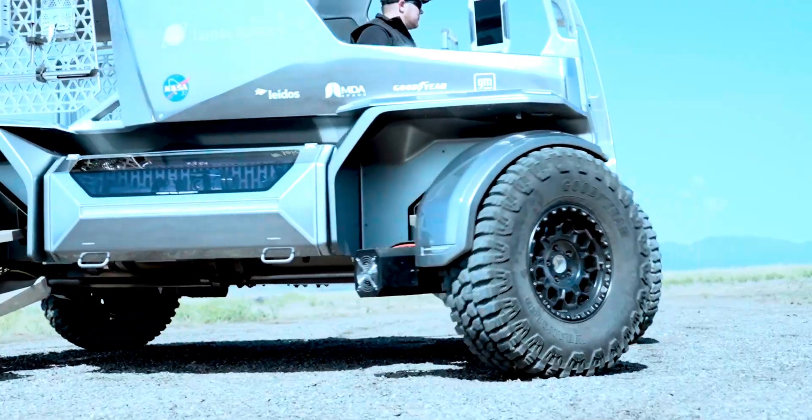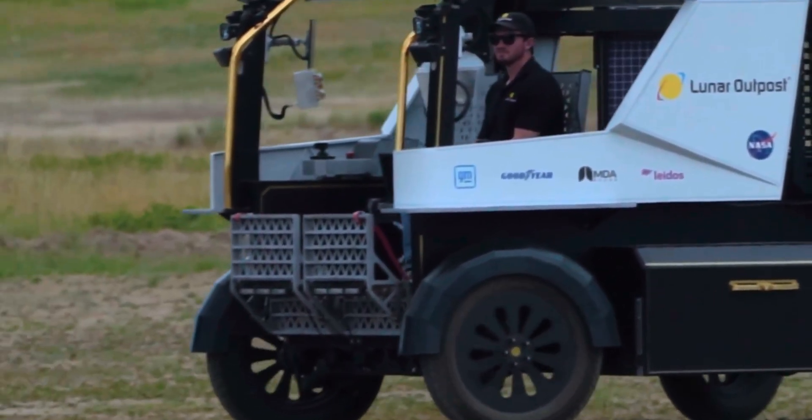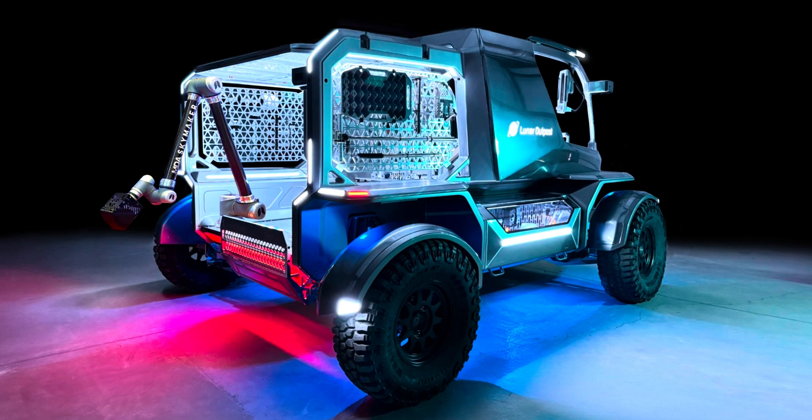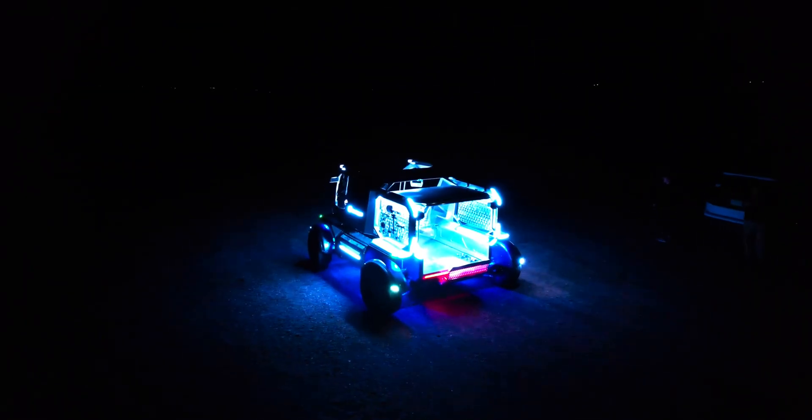GM isn't just tossing in some off-the-shelf car parts and calling it a day. The Eagle rover is going to be all-electric, powered by GM's Ultium battery technology. If that name sounds familiar, it's because it's the same family of batteries that powers vehicles like the GMC Hummer EV and Cadillac Lyriq here on Earth. These batteries are built around a chemistry called nickel-cobalt-manganese-aluminum oxide — NCMA — which delivers solid performance and impressive range for EVs we drive every day.